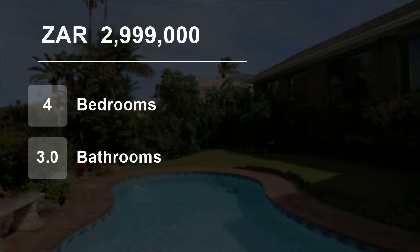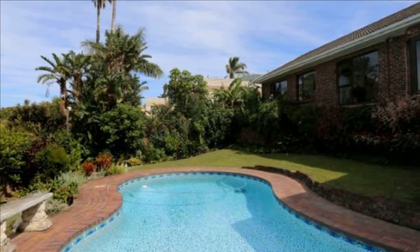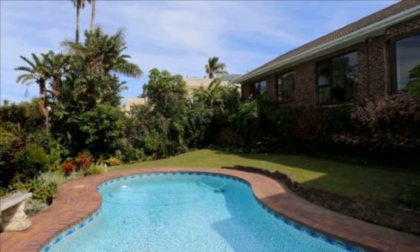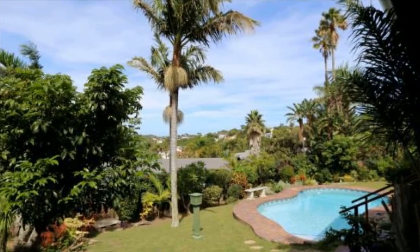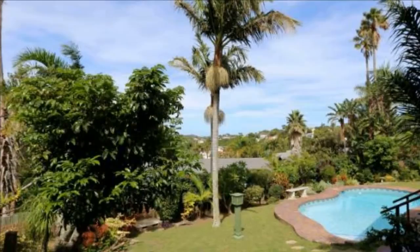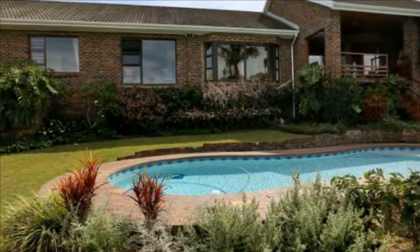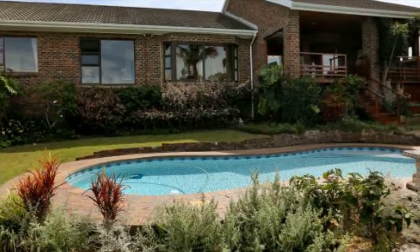Welcome to this four-bedroom house for sale in Beacon Bay, East London, Eastern Cape, South Africa for 2,999,000 rand. Charles Averet International Property Group East London presents this immaculate open-plan home with incredible river and estuary views in Beacon Bay. A must to see and priced to sell.